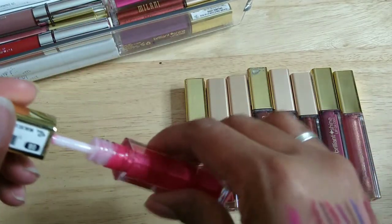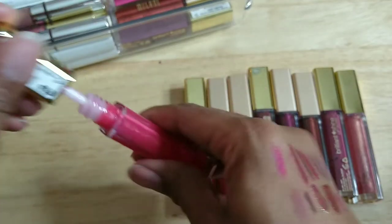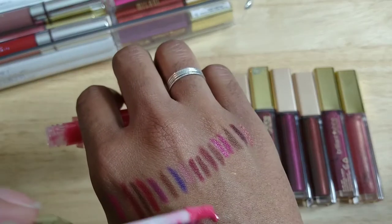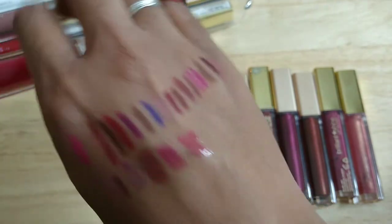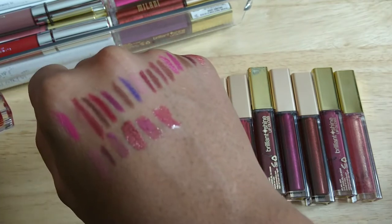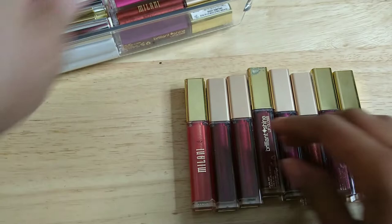This one is Rose Blush — yep, smells okay. This one smells fine — there's nothing wrong with it, but I'm not sure about the shade. I'll keep it and see if I can work with it.